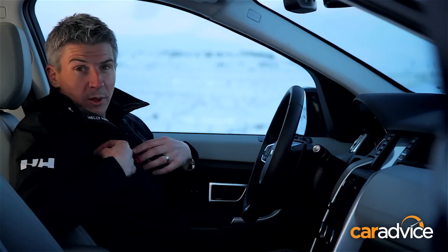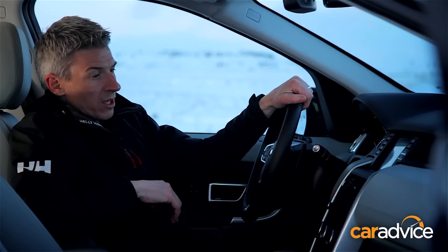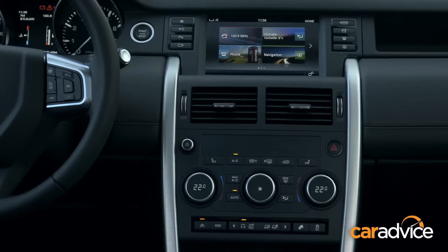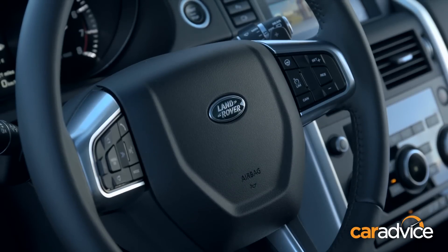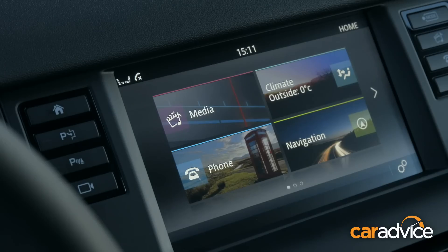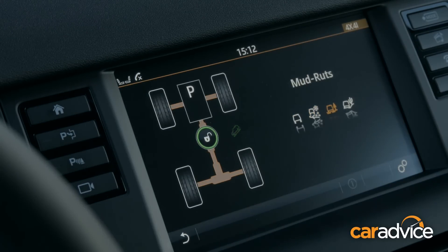Inside the car, it's not quite as fancy looking as the Evoque. However, while it is still sort of function over form, compared to the Freelander, it's another level of quality and craftsmanship. There's also a new 8-inch touchscreen which has got smarter graphics and more swipeable capability just like your smartphone.